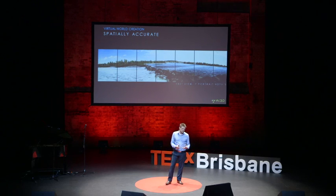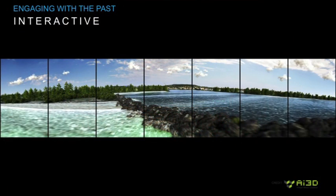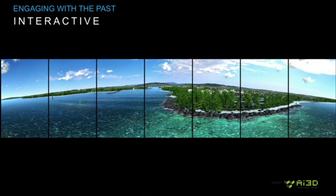At the core of how we do this is virtual world creation. We create synthetic environments that are spatially accurate, in very high definition, and a good representation. These are convincing and at one-to-one scale.